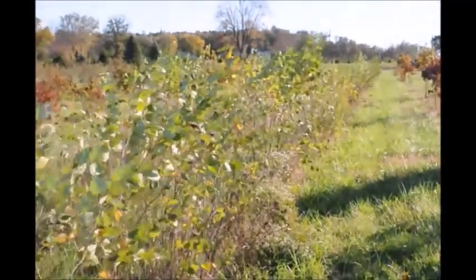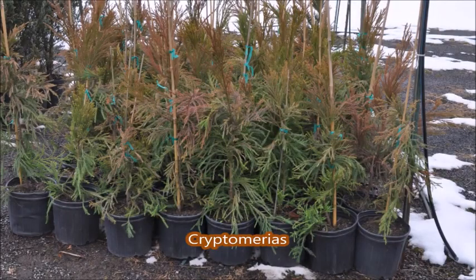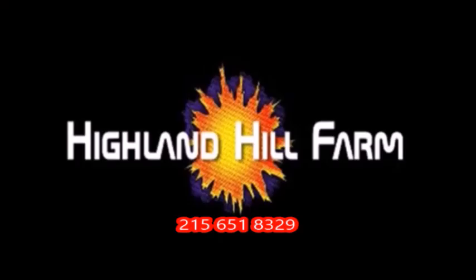River Birches are one of the easiest-to-grow ornamental trees. The best part about starting a small tree farm is it doesn't cost a lot of money.